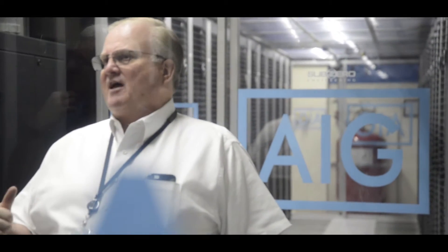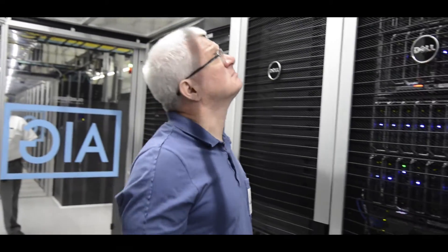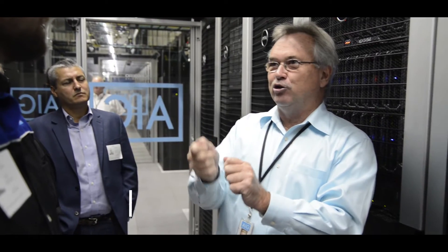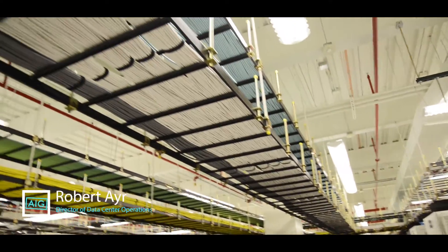We're in our Fort Worth data center. It is a combination of disaster recovery, or DR, and production data center. Close to 1,200 server racks full of servers in the facility. It's a two-in facility and it's quite robust. Our data center is comprised of just short of 50,000 square feet, and we've segregated that data center into two different types of equipment: high density and low density.